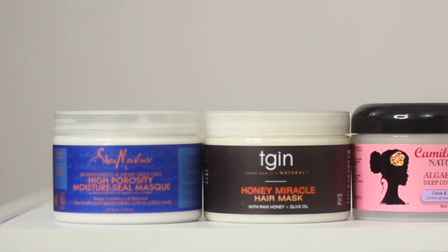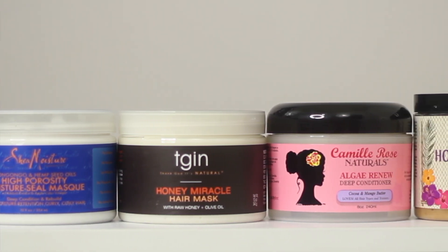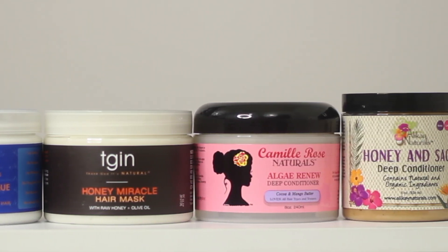Welcome to Vlogmas! Today we're doing a versus video — I'm going to be testing out four deep conditioners on my one head of hair. A couple weeks ago I asked you guys what your favorite moisturizing deep conditioners were, and these were some of the top suggestions. If there are any other products, techniques, or styles you'd like me to test out side by side, just let me know in the comments below.